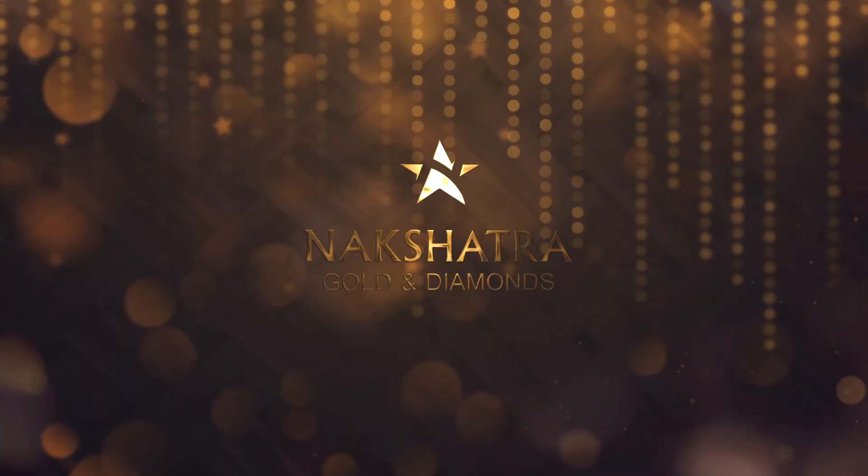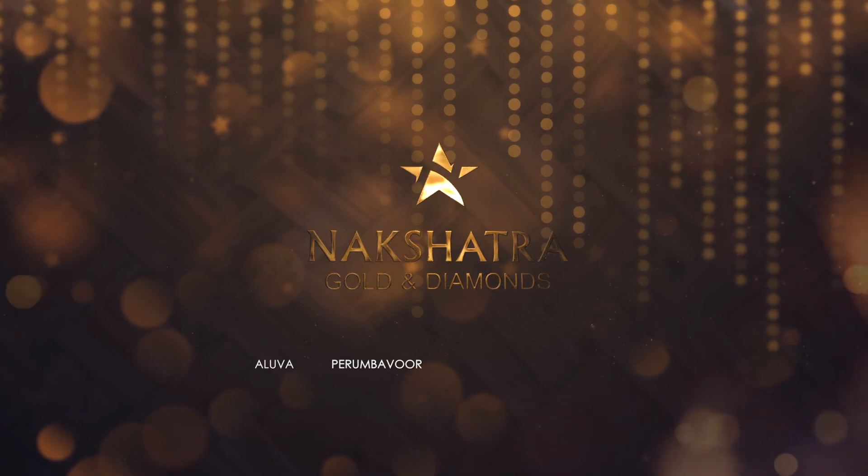We have a manufacturing unit. We have a store at the wholesale rate — it's a market. If you have any designs and variety collections, please comment. Subscribe, share, and like. Thank you. Bye — Nakshatra Gold and Diamonds, Aluva, Perimbavar, Trishur, and Topambadi.